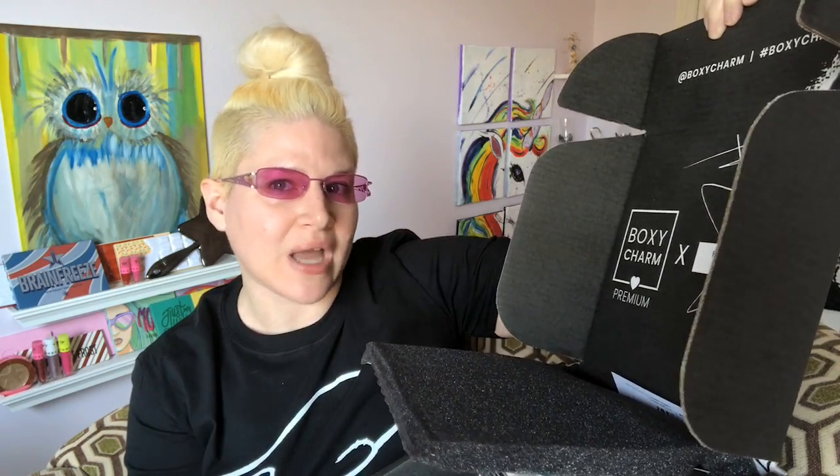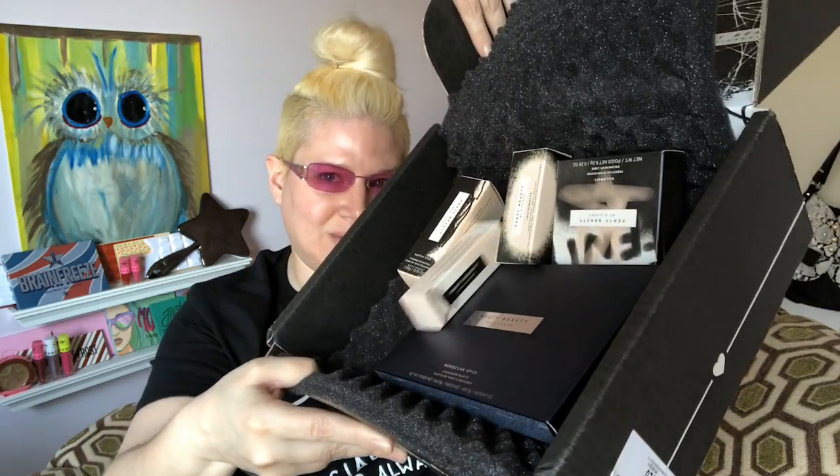When I open it up, that's a little different — unless this is normal for Premium and I just don't know because I don't usually get Premium. It says 'BoxyCharm and Fenty Beauty by Rihanna,' which is cool. I did get a card — are they getting on top of their game? Everything in here looks like it's from Fenty Beauty — everything is from Fenty. That's cool, let's see what we've got.